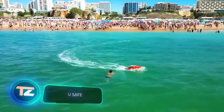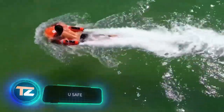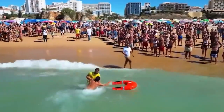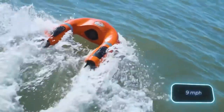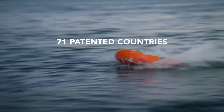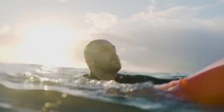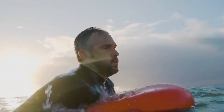U-Safe devices are also contributing to saving lives. Take, for instance, this one located on a beach in Portugal. U-Safe serves as an advanced lifesaver. The device can speed up to 15 kilometers per hour and can be airdropped next to a person in distress from a helicopter. All the person has to do is hold onto the handles of the U-Safe and the device will effortlessly pull them to safety.